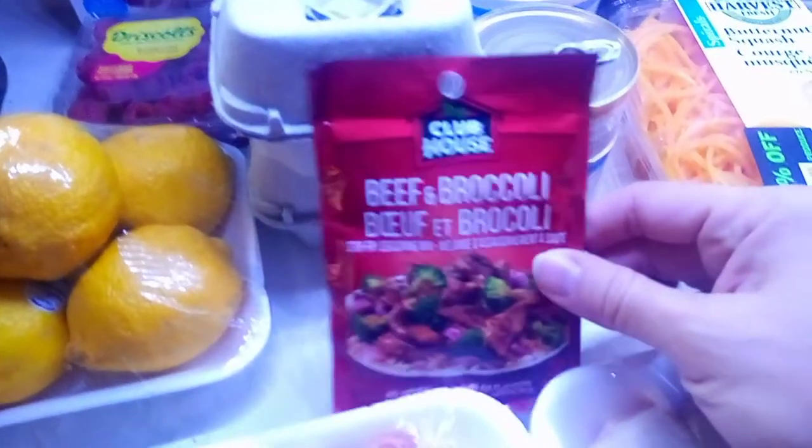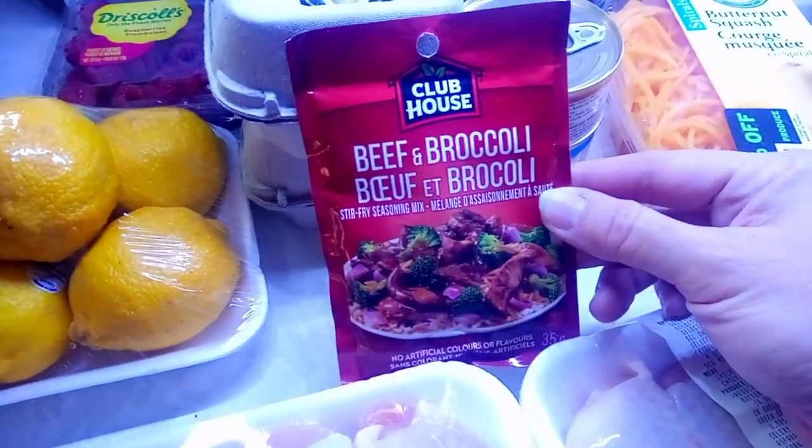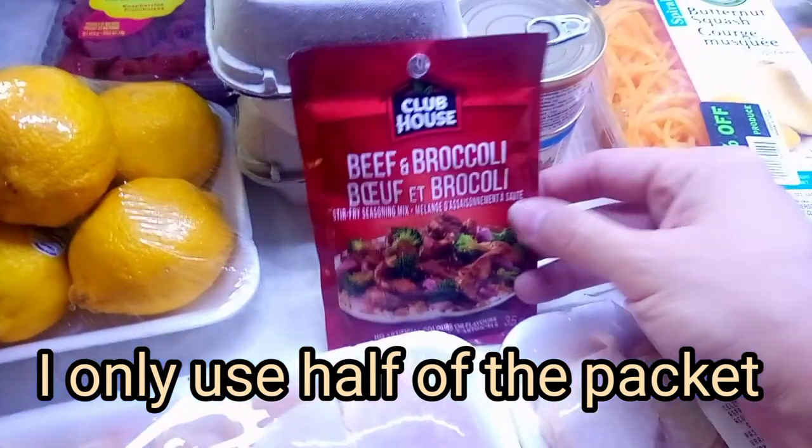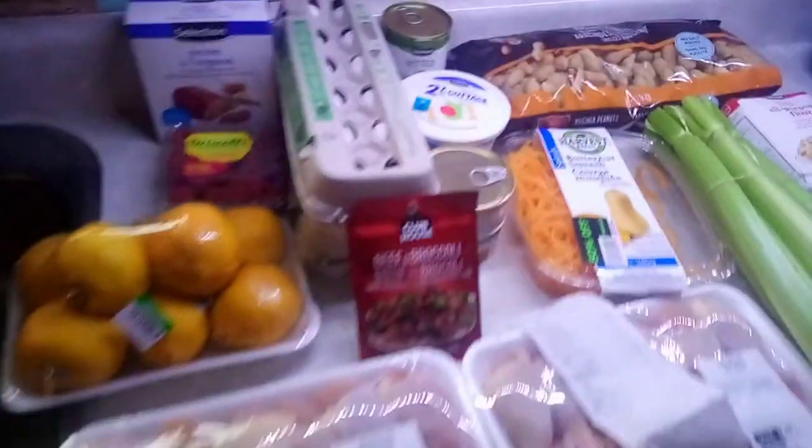I also got this beef broccoli seasoning — it was 99 cents. It's a Club House brand and I'm going to make some beef broccoli this week with the broccoli I got.